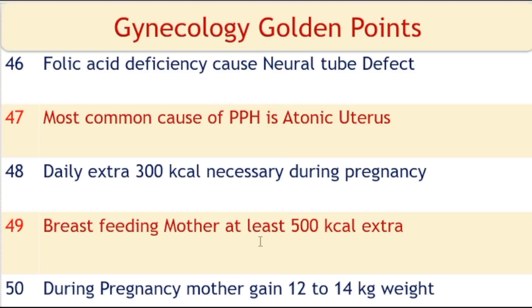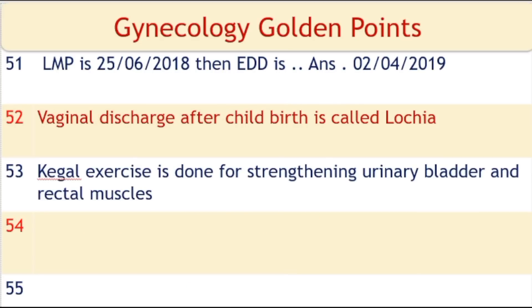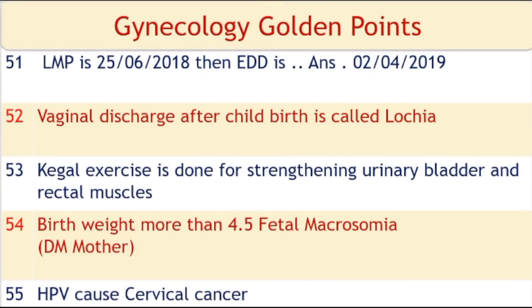A daily extra 300 kilocalories are necessary during pregnancy. A breastfeeding mother should take at least 500 extra kilocalories daily. During pregnancy, a mother gains 12 to 14 kilograms of weight.